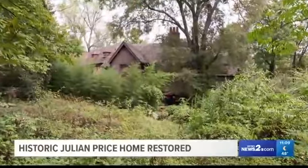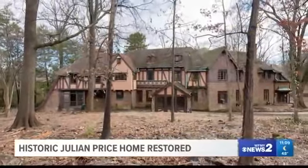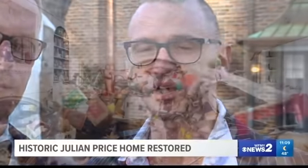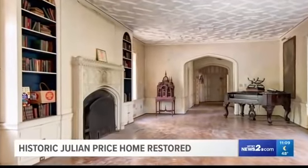So when we first purchased the home, it was completely hoarded. The previous owner had just collected for probably the past 20 years, and it was just kind of a catastrophe. Honestly, there's been a lot of times where it's been hard and you want to give up, but to see the response from the public — it just makes you feel so excited to be bringing this back to the community.